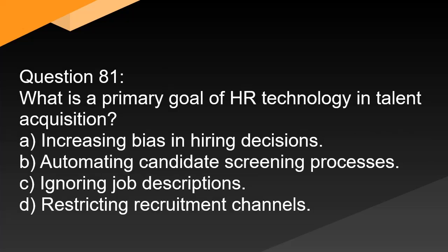Question 81. What is a primary goal of HR technology in talent acquisition? A. Increasing bias in hiring decisions. B. Automating candidate screening processes. C. Ignoring job descriptions. D. Restricting recruitment channels.